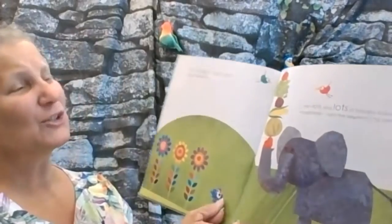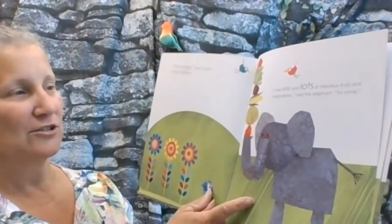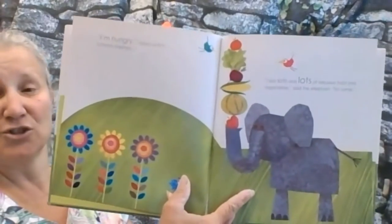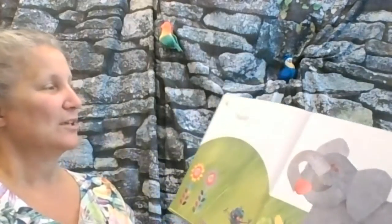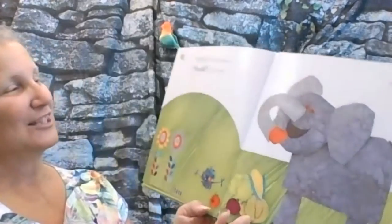I'm hungry, said Confetti to Emma Elephant. I eat lots and lots of fabulous fruits and vegetables, said the elephant. Try some. Yum, said the elephant. Yuck, said Confetti.